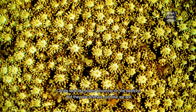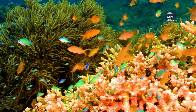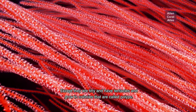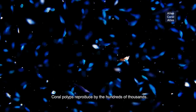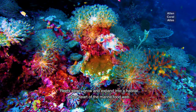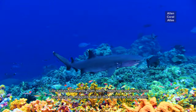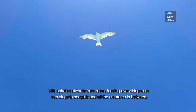Corals look like plants blooming on the sea floor, but they are animals just like we are, except they are tiny and have tentacles, and grow in colonies that are called polyps. Coral polyps reproduce by the hundreds of thousands. Reefs slowly grow and expand into a habitat at the heart of the marine food web. Life spirals outwards from the reefs, feeding everything from sea slugs to seagulls and all the creatures in between.